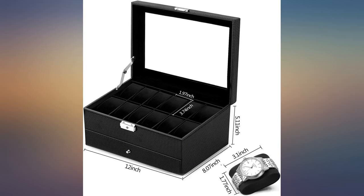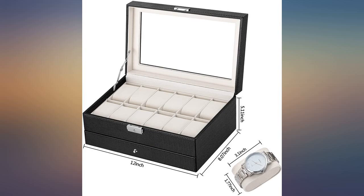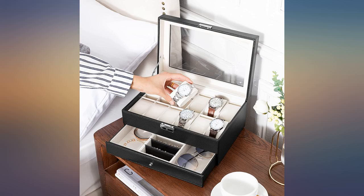I am very impressed with this watch case — it's much bigger than I thought. The quality is very good, everything was intact. I was able to fit all of my watches, earrings, and a few necklaces in it.